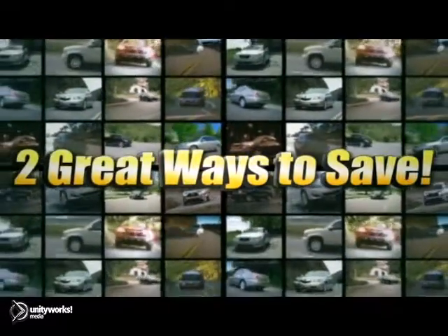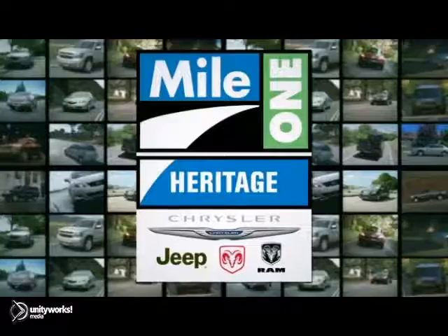And two great ways to save on hundreds of new Chrysler, Jeep, Dodge, and Ram vehicles.